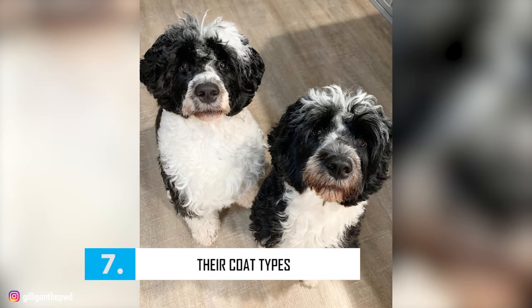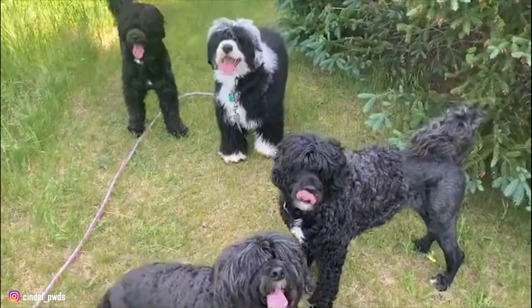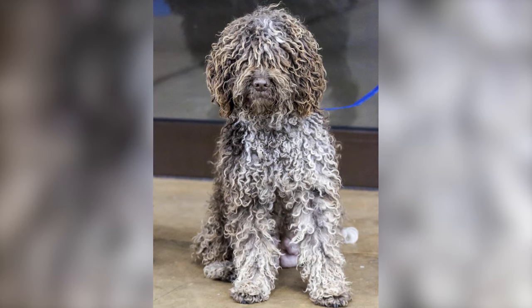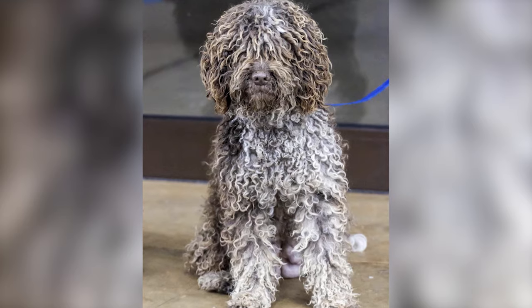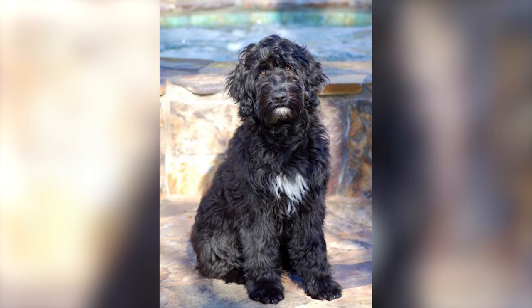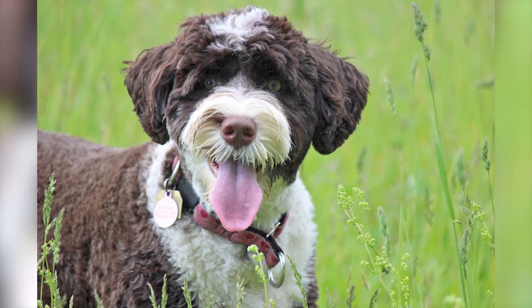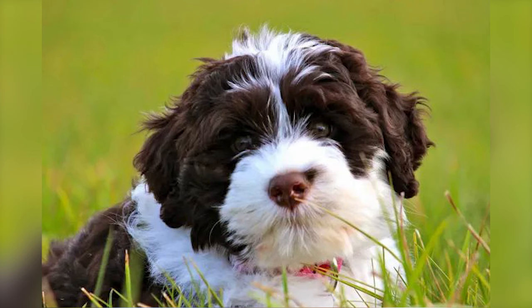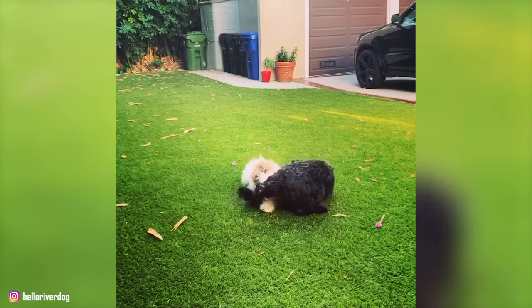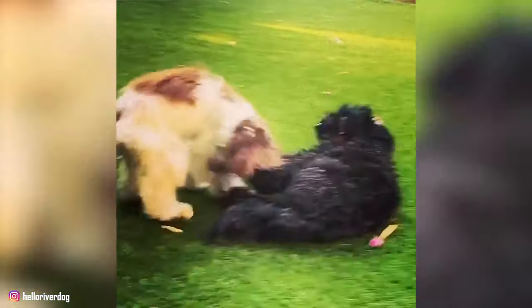Number 7 – Their Coat Types. Porties have a profuse single-layered coat that is either wavy or curly and waterproof. Curly-coated Porties have cylindrical curls that are compact and somewhat lusterless, while wavy-coated ones have gently falling waves with a slight sheen. The coat comes in shades of brown, tan, black, white, and silver-tipped, with white being the rarest. Some Portuguese water dogs have bi- or tri-colored coats, with black and tan being the most common.